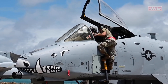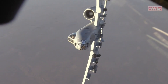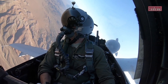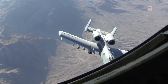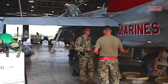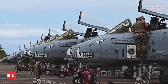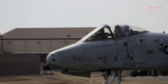The A-10 Warthog is primarily designed for close air support missions, where it operates relatively close to the battlefield providing continuous support to ground forces. It is renowned for its effectiveness in close air support, or CAS, missions due to its unique and purpose-built features. One key feature is its robust armor, designed to protect the pilot and vital systems from ground fire. Another standout feature is the GAU-8/A Avenger rotary cannon, a massive 30-millimeter gun capable of firing 3,900 rounds per minute, allowing the A-10 to engage armored vehicles and other ground targets with great precision and effectiveness.